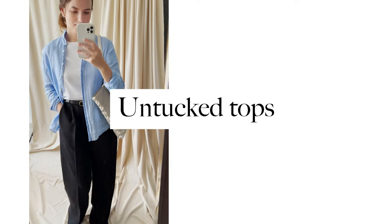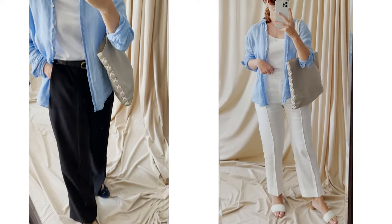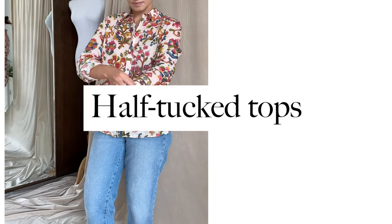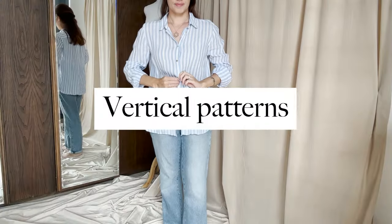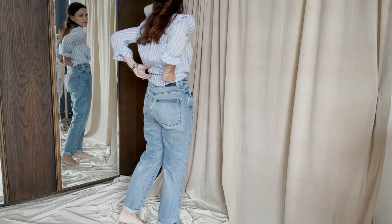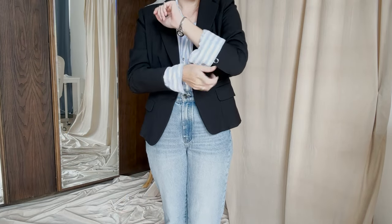You might also consider wearing your tops and shirts untucked — that will create a lean line providing the illusion of a longer torso. Another trick I like is the half-tuck technique, where you tuck just part of the shirt at the front. Do incorporate tops with vertical patterns, as vertical lines create a lengthening effect, making your torso appear longer when styled with mid-rise jeans, for example.